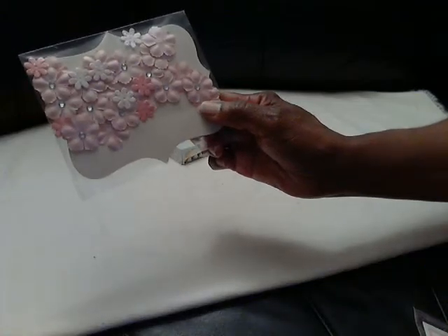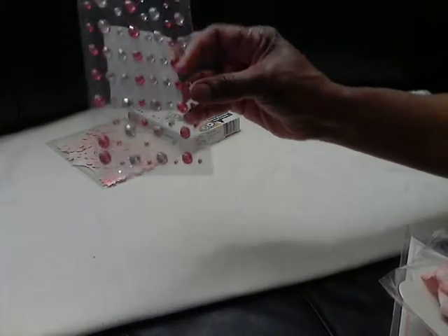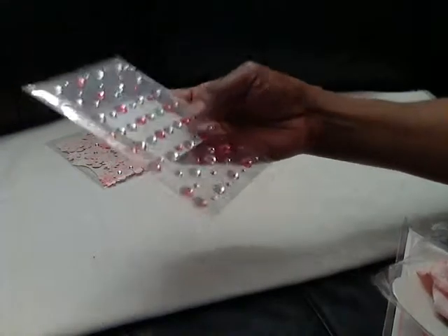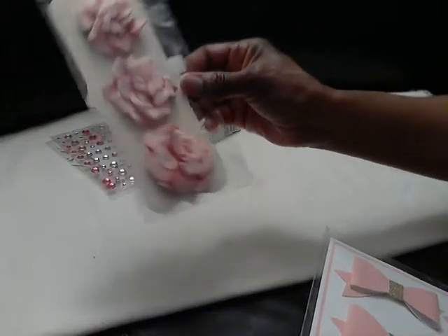At Michael's they were still having a lot of the flowers and the bows. I didn't have any flowers so I picked up some more flowers - I hope you can see that, hopefully not a glare. So those are really cute. And I found some bling, some pink and white. Those would be nice to add on to journals or pocket letters or what have you.